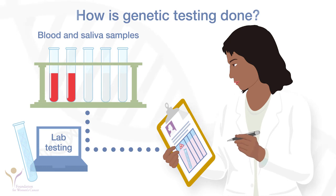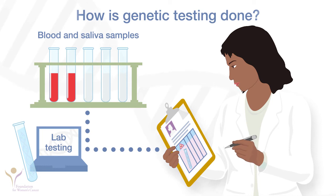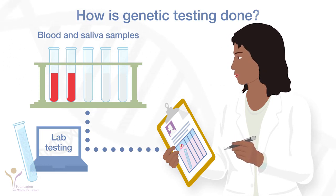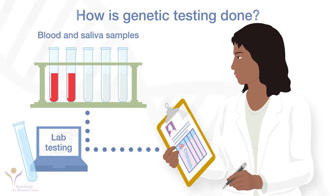In the past, insurance rarely paid for genetic testing, but today it is more likely to cover the cost. Also, costs are much lower than in the past. Your doctor may also test your tumor for somatic mutations, which can affect treatment choices. This process is different than testing for germline mutations.